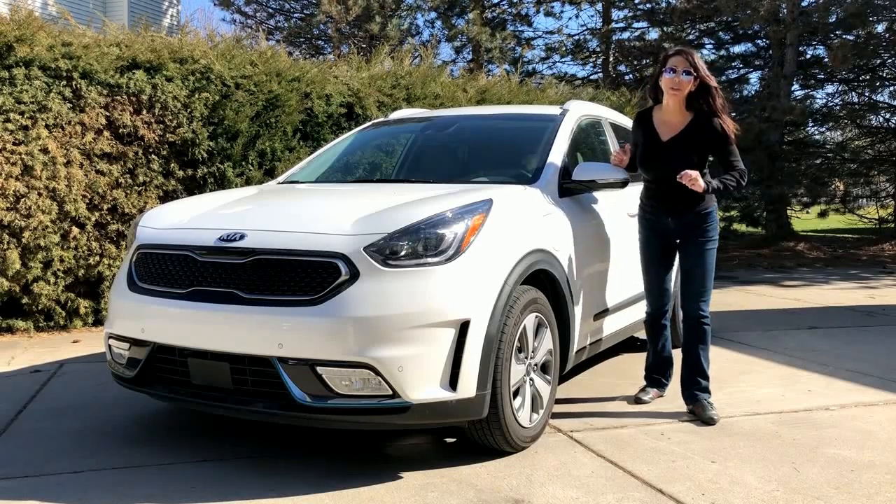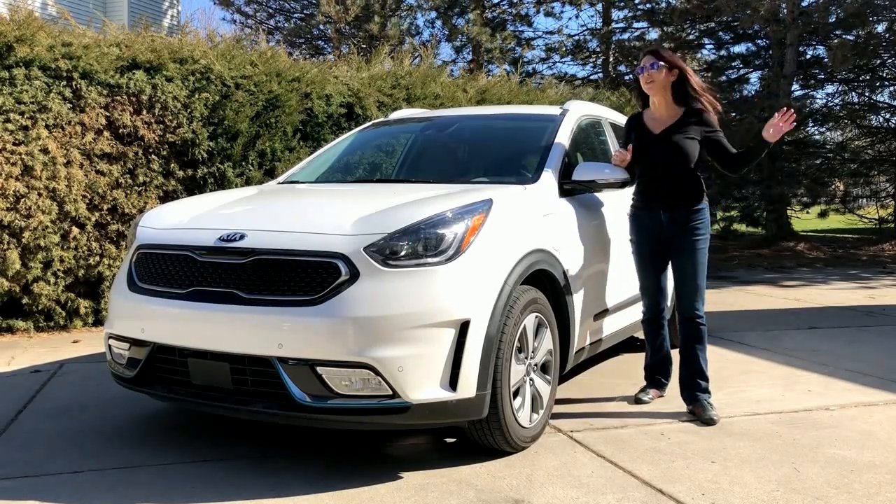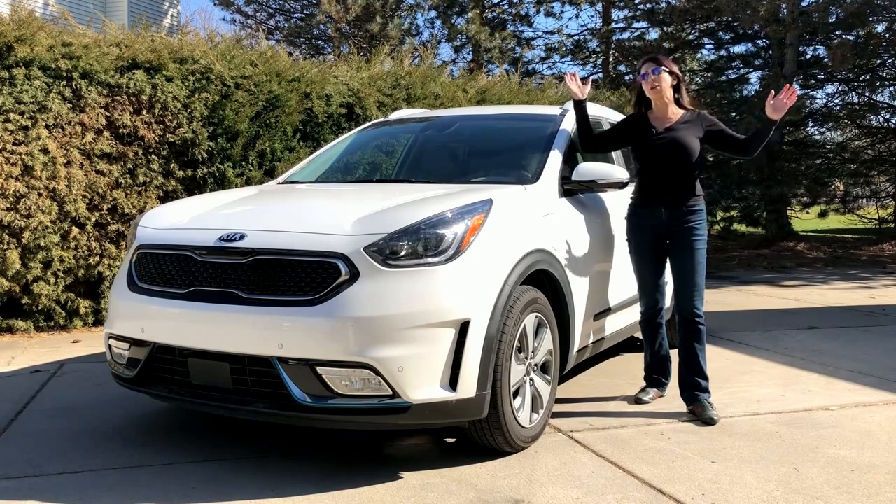Whether you like them or not, hybrids are really a small piece of the market. Don't let all the press out there tell you everybody's buying hybrids.